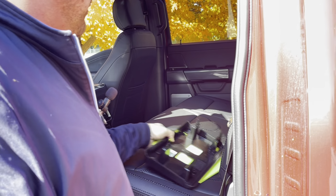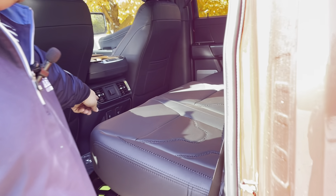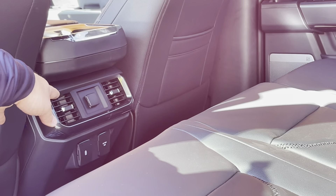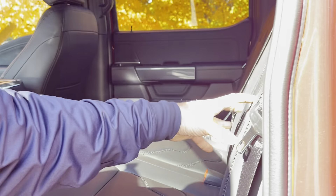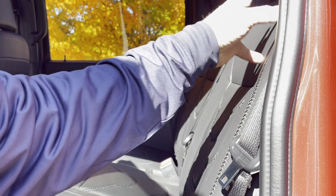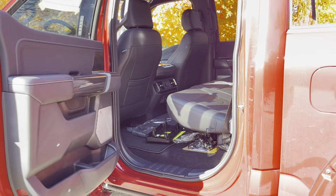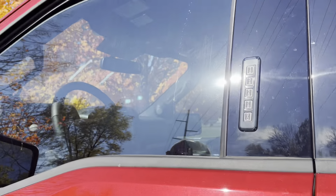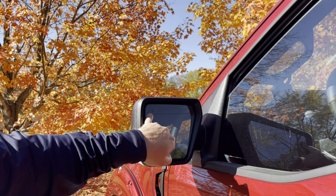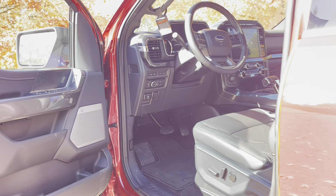Some states don't have a front plate requirement so we don't install those. You have USB ports, a power outlet, and rear air vents. It is a 60-40 split folding second row and it does have the custom Black Widow stitching. This truck is black on black — it really gives it a unique, nice look. You have your keypad entry system, blind spot monitor on both driver and passenger mirrors, and built-in remote start to the key fob as well.